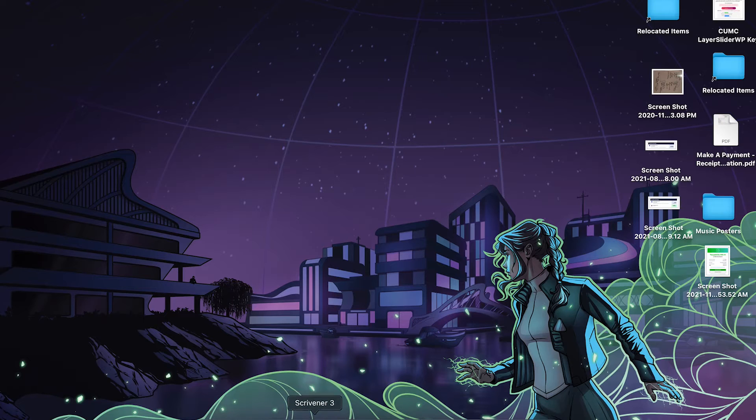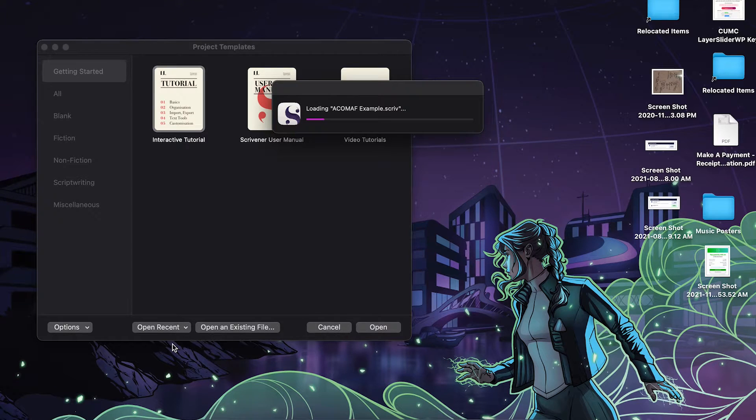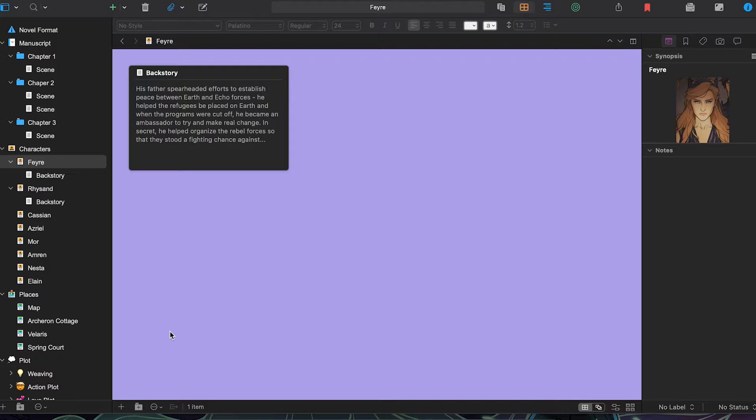I'm going to warn you right now: always set up a test manuscript in Scrivener to work with while you're trying to work out all of this syncing and understanding how everything works together. You do not want to be working with your original manuscript, have something not work, and then lose the document entirely. Listen to me now and set up a test document, please. Which means today I'm not going to be working on a real file — I'm going to use my A Court of Mist and Fury file that I used in my last Scrivener video, just to show what syncing from one device to another looks like.